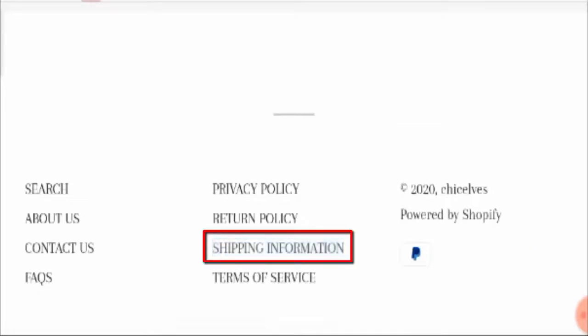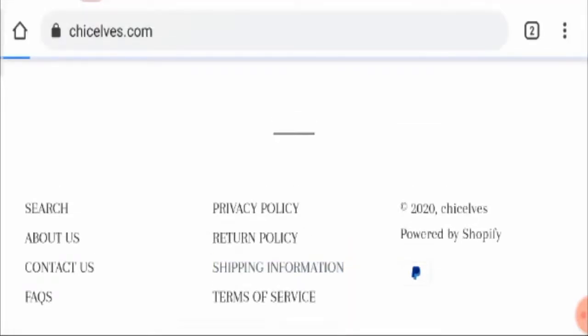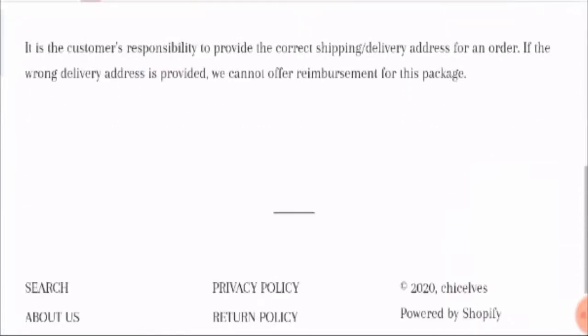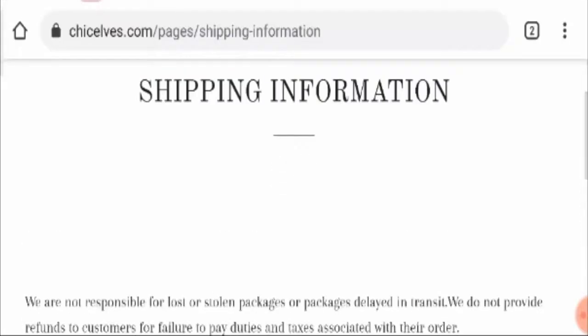Talking about shipping information, they are providing shipping worldwide and their mode of payment is PayPal. However, they have not mentioned much detail about shipping delivery and timing on their web page.